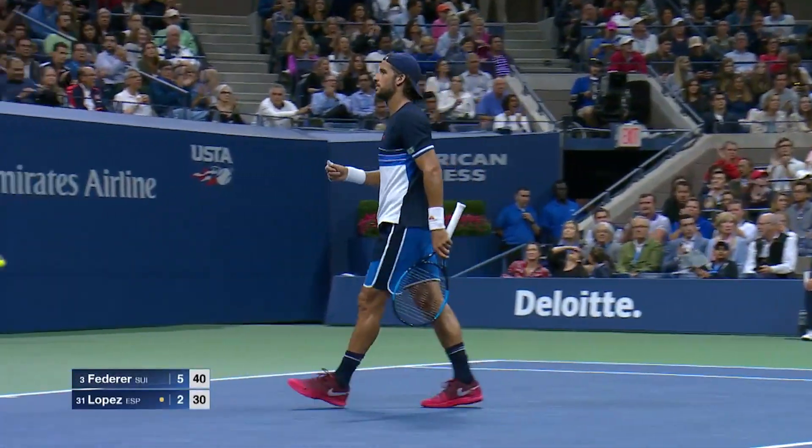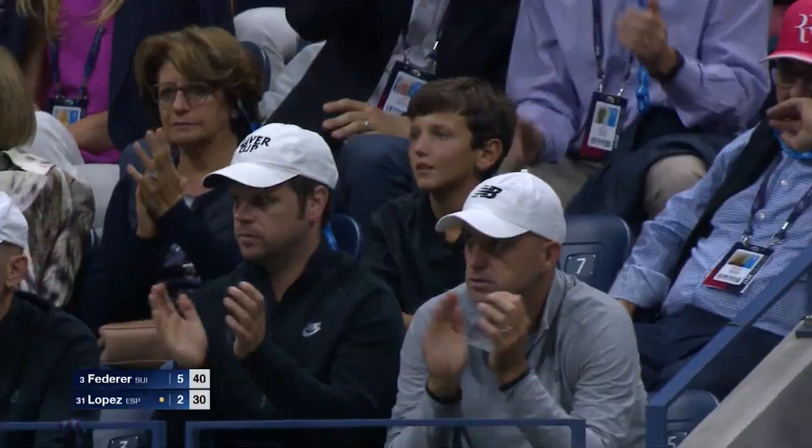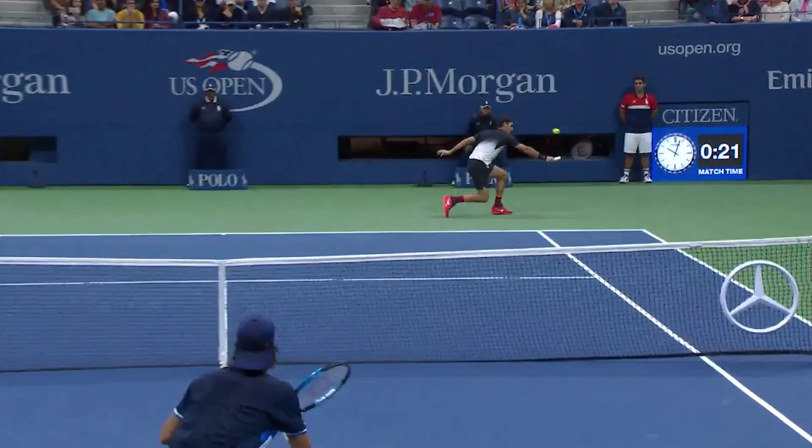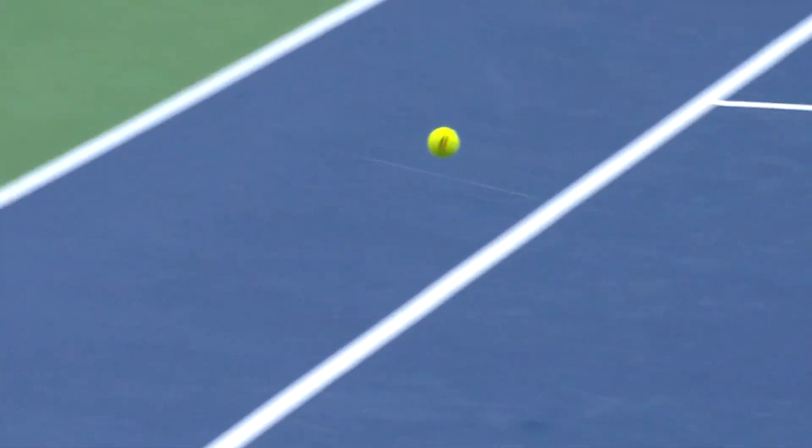Beautiful shot! Roger Federer, and he's got no business making that shot.